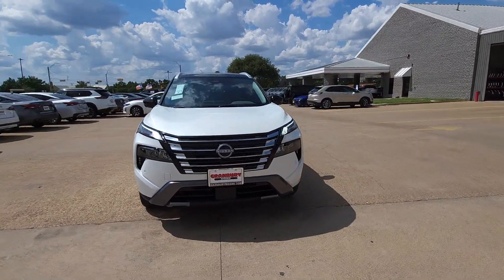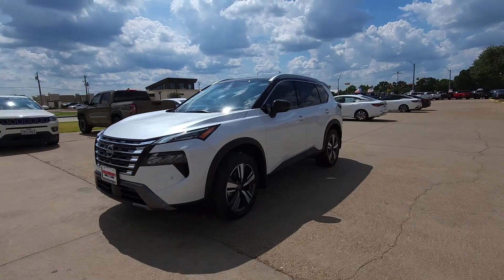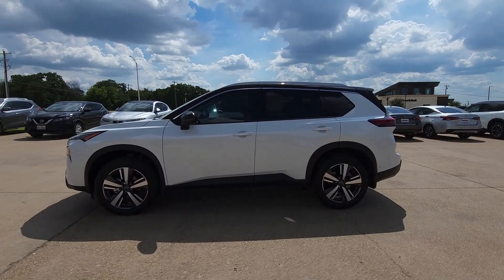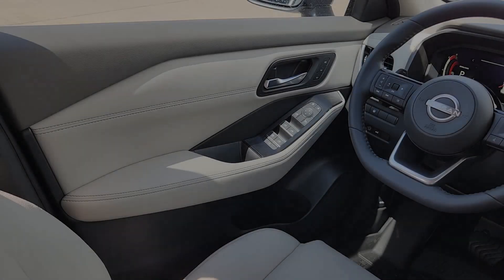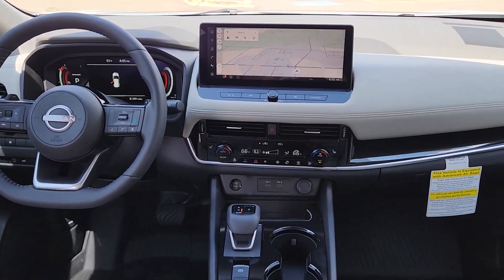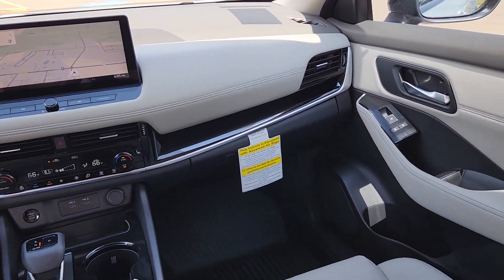These are just some of the great options this vehicle comes with: heated steering wheel, Apple CarPlay and/or Android Auto, panoramic roof, navigation system, hands-free lift gate, keyless entry, satellite radio, power passenger seat, heated mirrors, and backup camera.